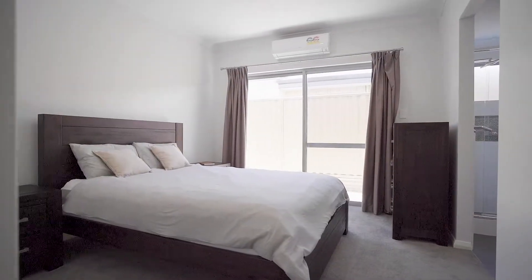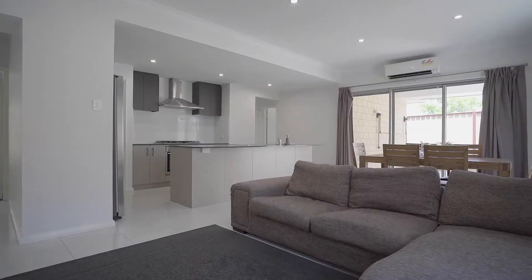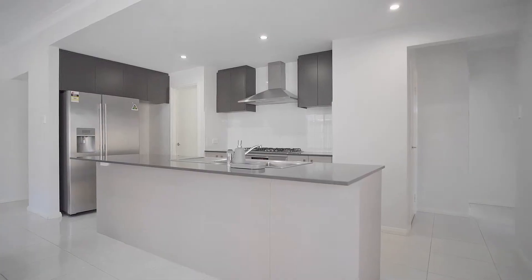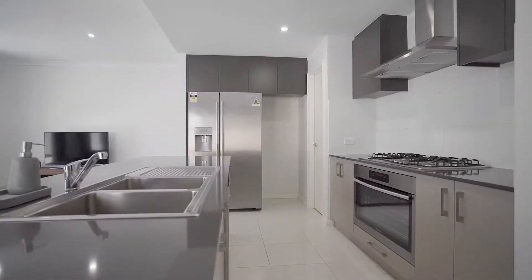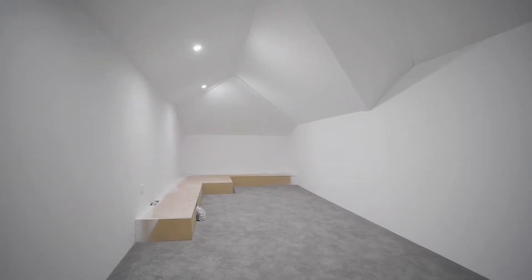This beautiful home offers great size bedrooms, modern bathrooms, kitchen with top-end appliances, high ceilings and the list of upgrades goes on. Don't forget an attic roof space for all the extra storage, which makes the home super practical.